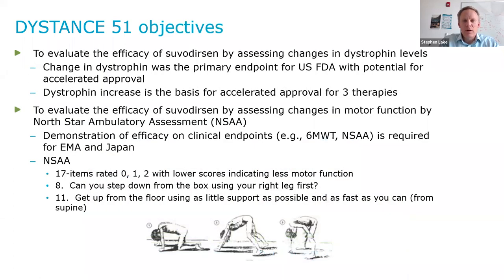Distance 51 had two primary objectives. The first was to evaluate the efficacy of suvidursin by assessing changes in dystrophin levels — the actual protein. Change in dystrophin was the primary endpoint for the US FDA, with the potential for accelerated approval. Dystrophin increase is the basis for accelerated approval for three therapies, and so that was the primary endpoint for the US FDA in this study.